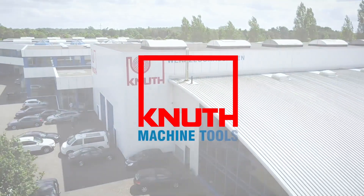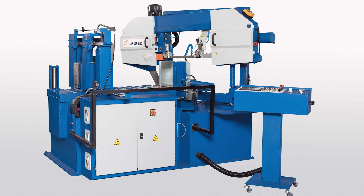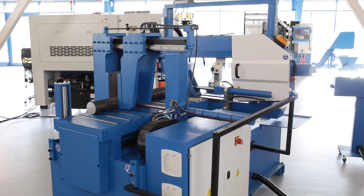Welcome to Knut Machine Tools, your reliable and quality machine tools provider. Today we present the ABS-325S NC Semi-Automatic Bandsaw.